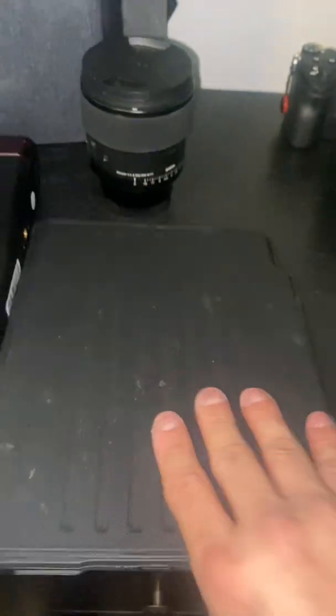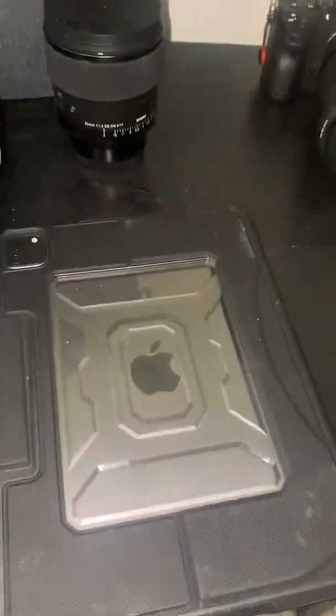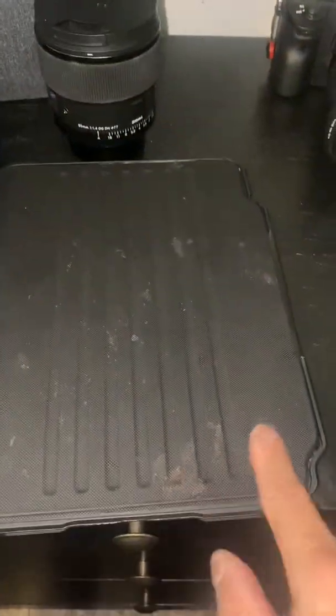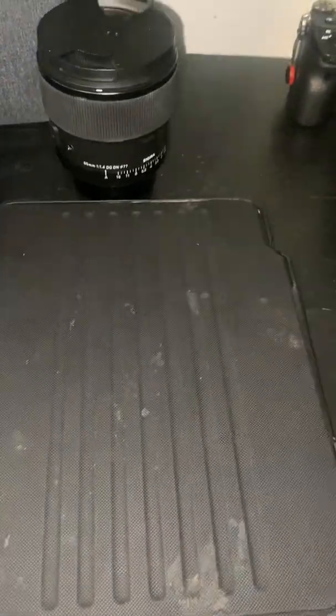I travel with my iPad. This is the 2020 version, I believe. Great little thing. I do all my edits on my iPad. This thing is horrendously dirty. Yeah, I know, but you know what? I don't give a damn.